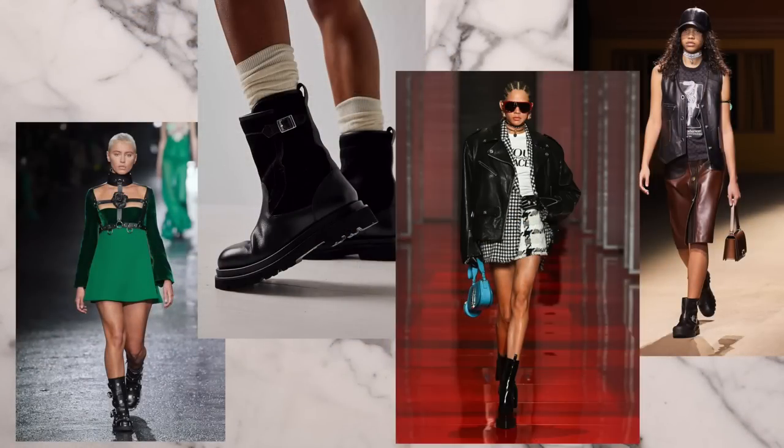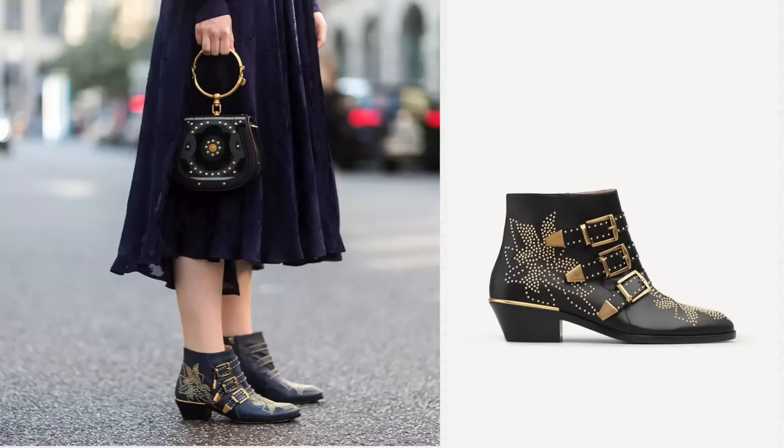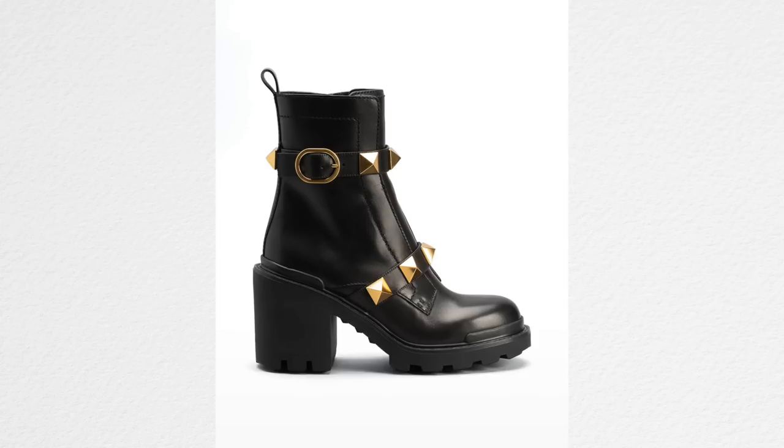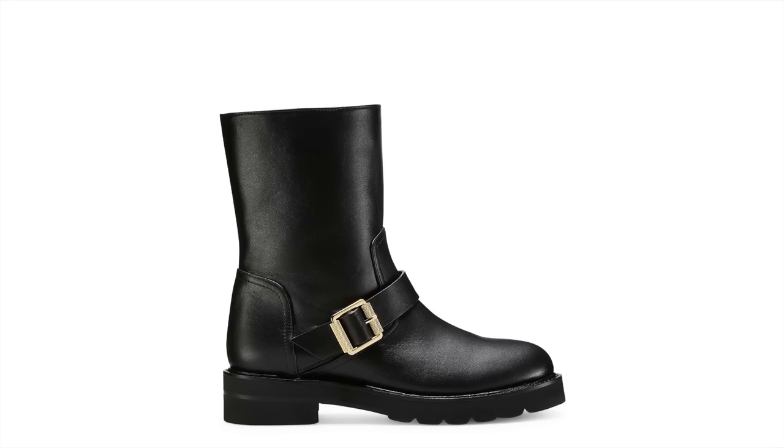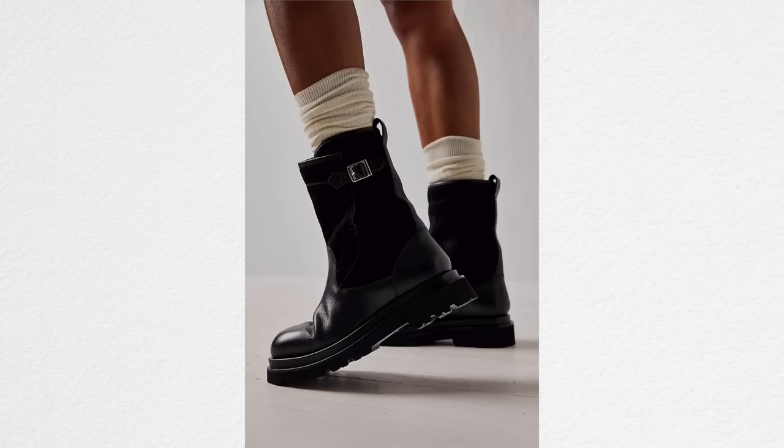Moto boots — motorcycle boots — are making their return, although I never stopped wearing mine because they're very comfortable. They definitely weren't out of style, but they just really weren't that big for a few years. If you like the moto boot look, you'll find a lot this year: buckles, embellishments, gold and silver, tall ones, short ones — this is going to be an essential boot for fall.